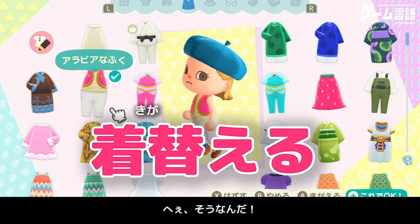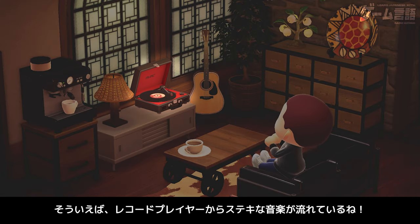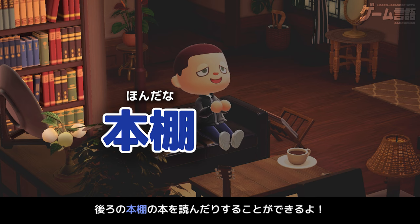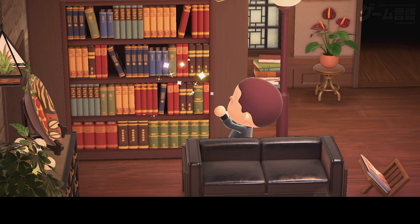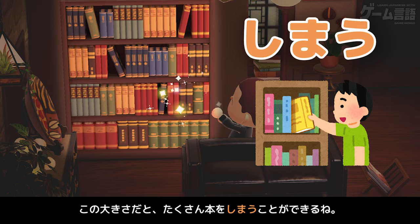そうそう、チェストと呼ぶこともあるよ。この引き出しには服が入っていて、着替えることができるの。そういえば、レコードプレイヤーから素敵な音楽が流れてるね。うん。ここでは音楽を聞いたり、後ろの本棚の本を読んだりすることができるよ。うわー、大きい本棚。この大きさだと、たくさん本をしまうことができるね。